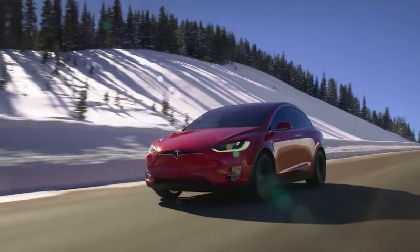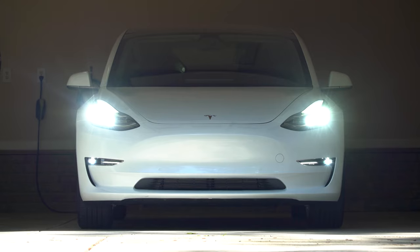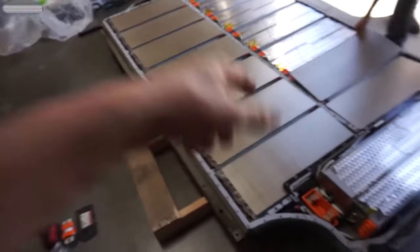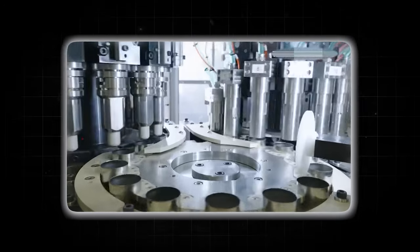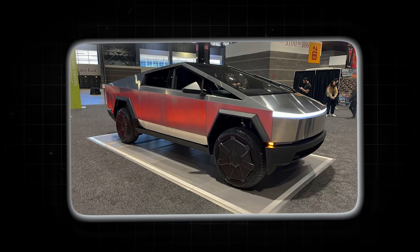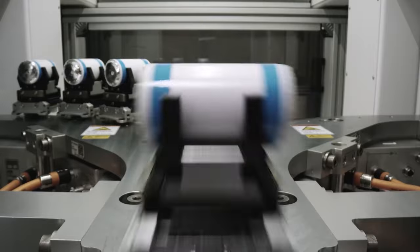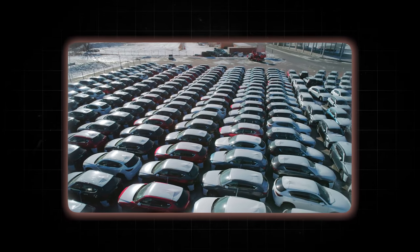Recently, someone joked that they were so anxious about their EV running out of charge that they almost traded it for a horse. But thanks to Tesla's battery innovations, you won't have to swap horsepower for an actual horse anytime soon. This is the company that brought up the Cybertruck, after all, although many people struggle to understand what they hope to achieve with a sharp-edged vehicle. With Tesla's game-changing 4680 battery cell, they're not just pushing boundaries — they're rewriting the rules of the electric vehicle market.